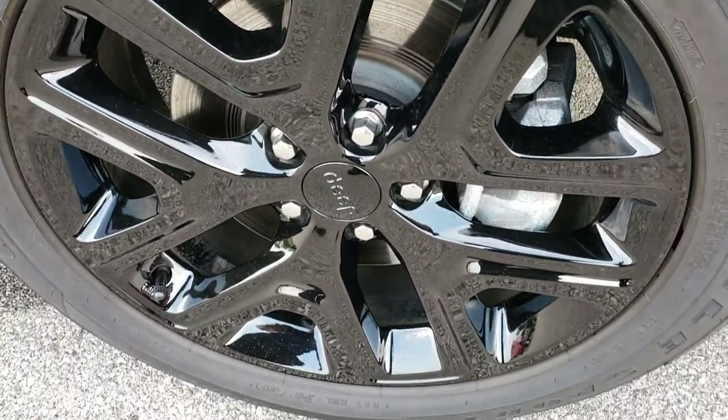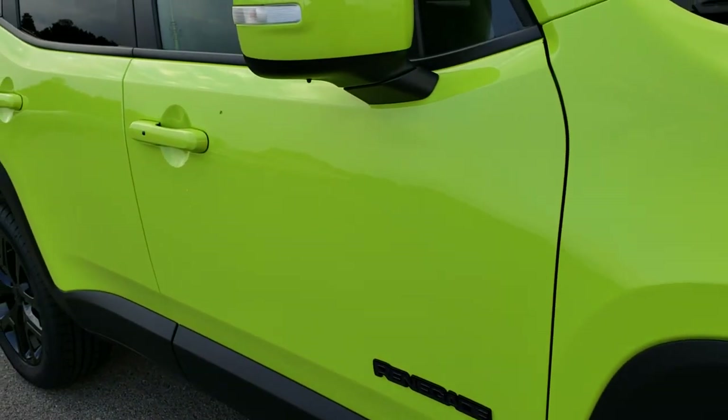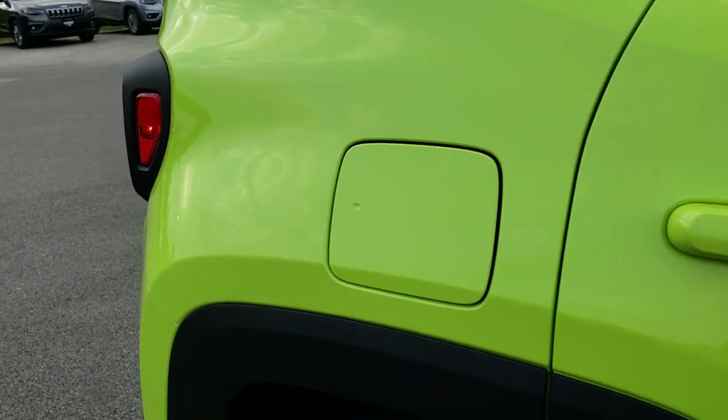Passenger side rim has no scuffs or scrapes. As you go down this side of the vehicle, you can see just how clean that body is — how reflective and mirror-like that paint is. It has the capless fuel fill right there, a really nice feature.